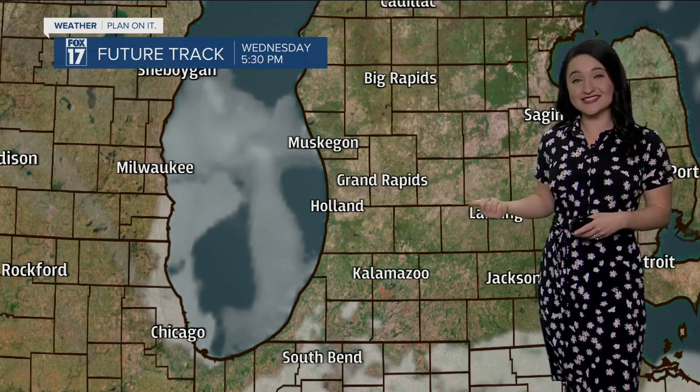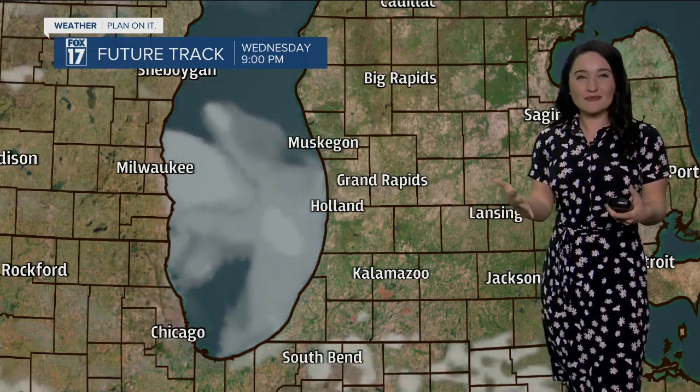But don't worry — the cloud cover is going to decrease throughout the day, becoming mostly sunny for the late afternoon and evening. This is a perfect forecast to go for a walk, maybe even a bike ride, because temperatures are going to be in the lower sixties tomorrow. A really nice spring day finally here in West Michigan.